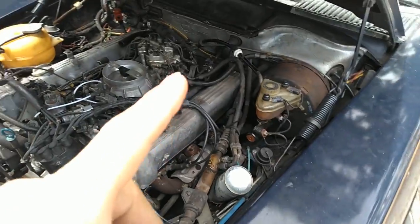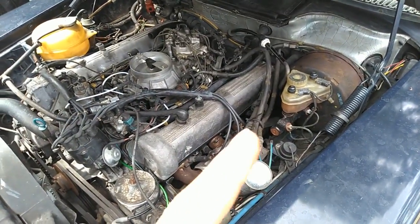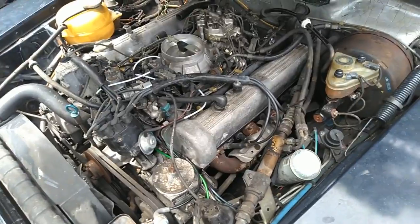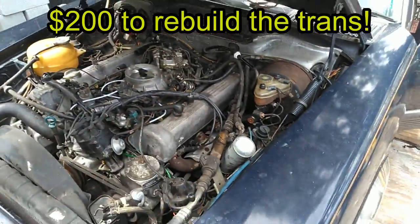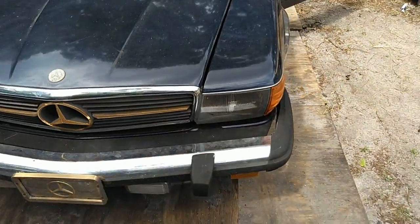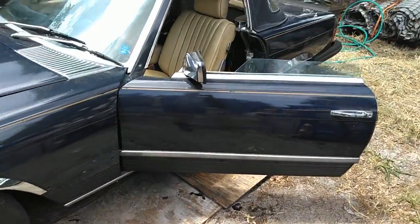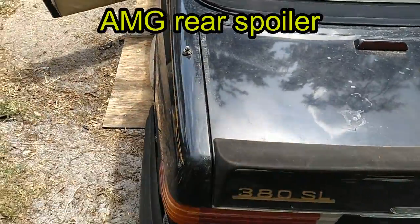But this is the next project. I'm going to rebuild the transmission — I have a shift kit, clutch packs, and a German-made overhaul gasket set. That should cost me around $200 to rebuild, so it can handle the horsepower. It'll go from 155 horsepower to hopefully around 225. That should help with acceleration. The body's pretty nice on this too, and it has a rear spoiler.